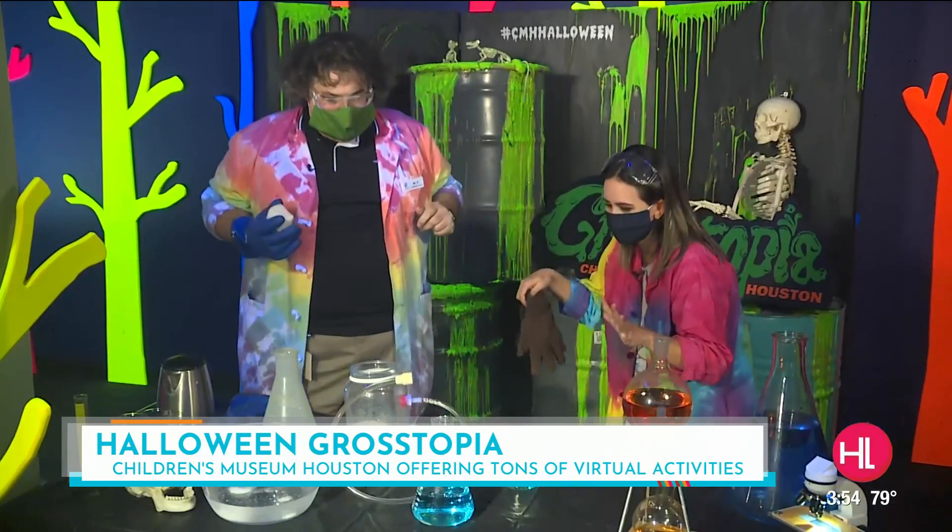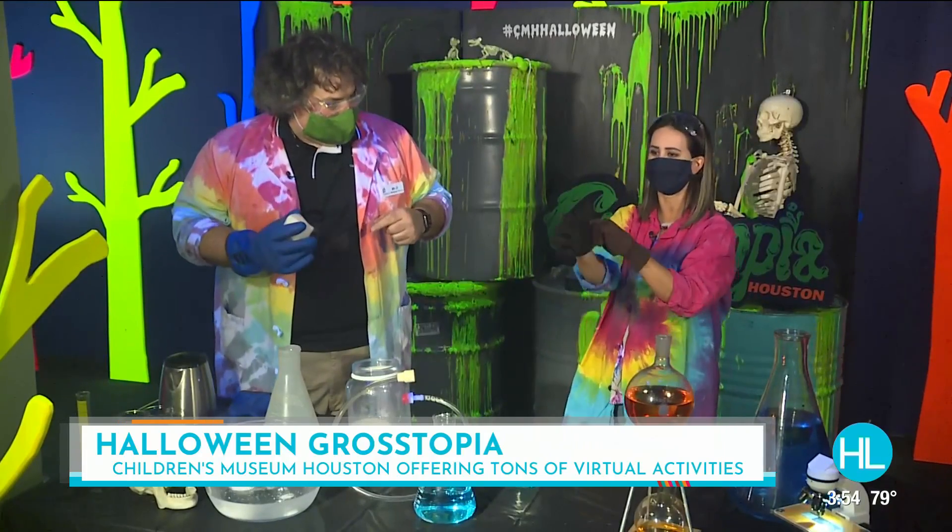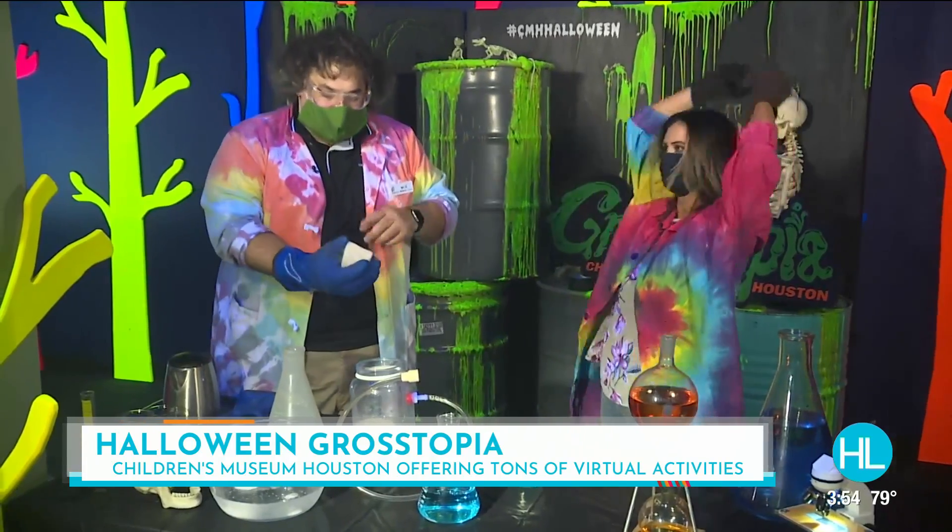Since we're here in the lab, let's get our experiment started. Safety first — I've got some gloves on and my safety goggles. So what are we doing here?